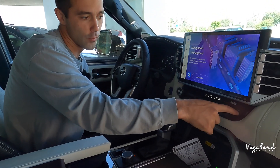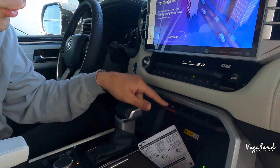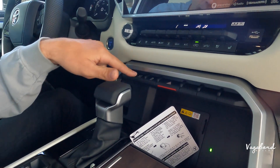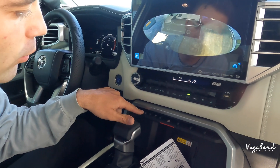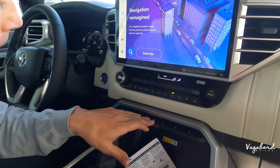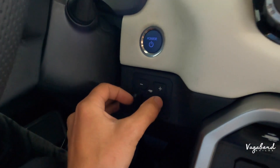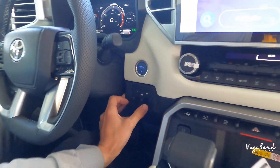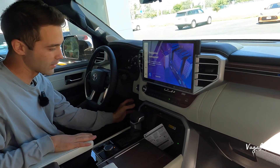USB-A is to the right of all those buttons. Dropping down, you have another control unit for your trailer system, camera systems, and 360 view with different camera angles. Traction control and hazards are here too. The trailer brake assist system is included, and this vehicle can tow up to about 9,200 pounds — which is a lot of towing for a Sequoia.